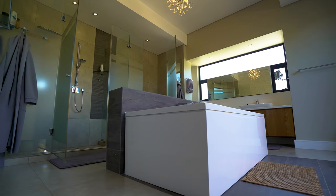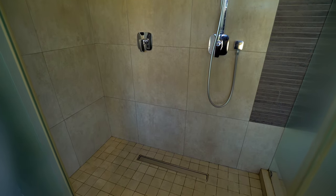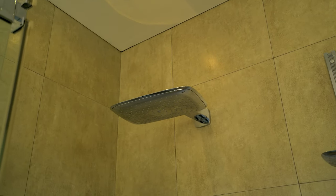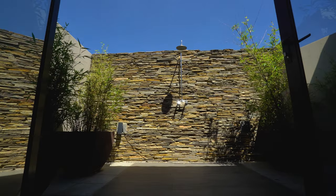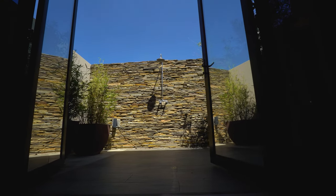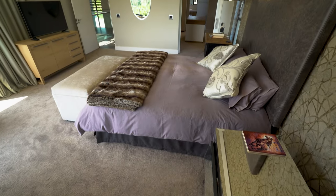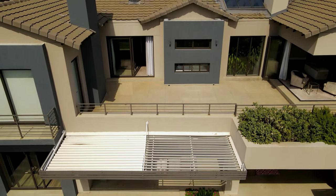The master bathroom is breathtaking. A freestanding bathtub dominates the center with a double vanity and a walk-in shower with plenty of space to enjoy long, relaxing showers. Natural light floods this bathroom, and nothing screams nature like an outdoor shower — a stunning slate wall with pot plants on either side rounds off what could easily be one of the nicest outdoor showers we've ever seen.